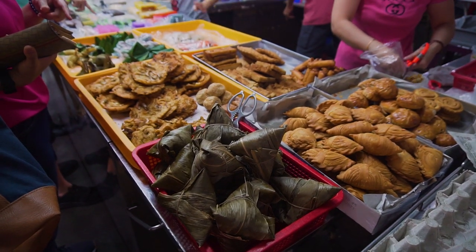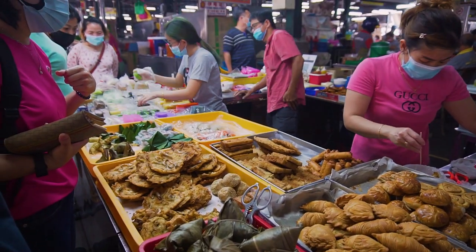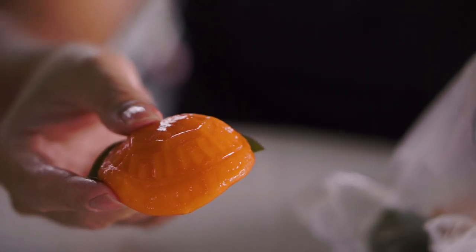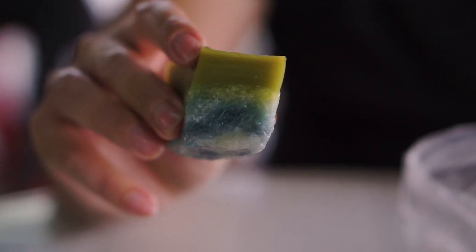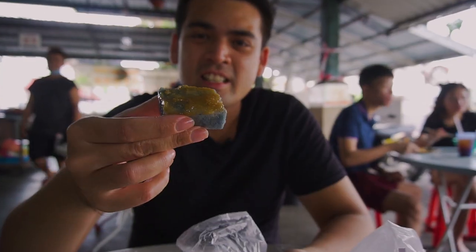Nyonya Kuehs are like the western cakes and pastries served during afternoon tea breaks. There are many types of Nyonya Kueh, each coming in various shapes, colours, designs and flavours. There's quite a variety of Kuehs here — overall they are of good quality and you definitely have to try them.